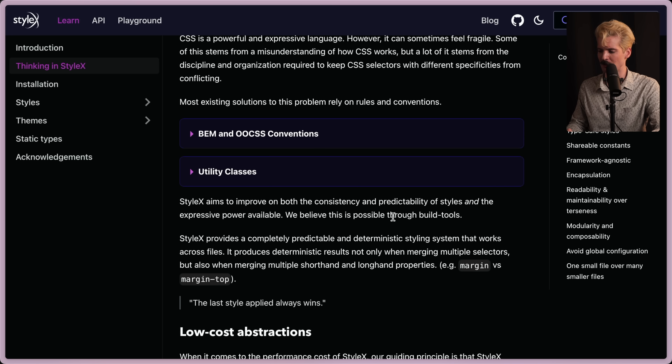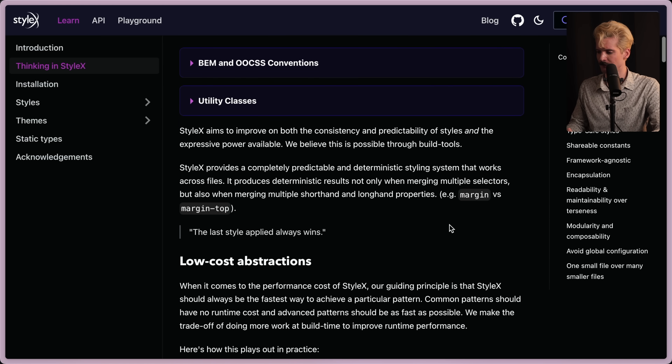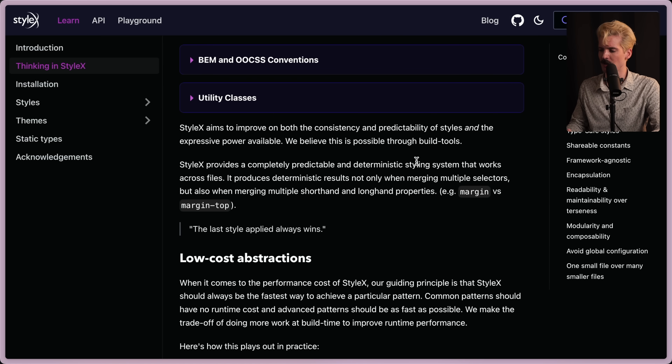They believe this is possible through build tools. This is one of their big beliefs — that this is a problem that should happen as a build step, not a thing that should happen in your runtime or in your CSS world. This should be done via plugins at build time to generate the correct output for your application. Completely predictable and deterministic style systems are really important when you're working at the scale of Meta, where you have a style system in a package that maybe the person who made it hasn't worked at the company for two years — and now some other team needs to consume it and have it work the same way it worked in three other places. And it does, because it's a really well-built, focused primitive.